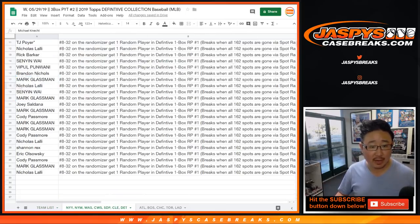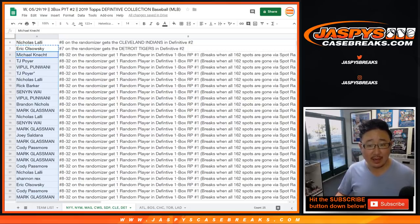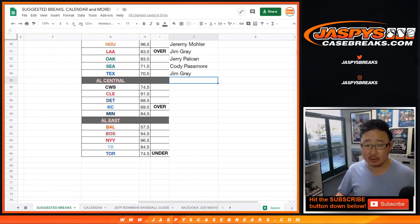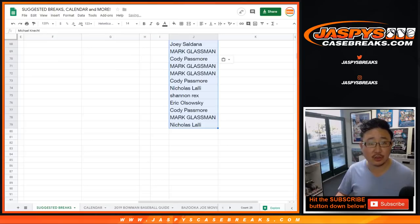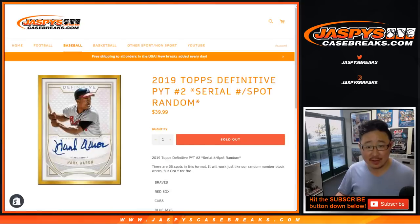Everyone here from Michael down to Nicholas and everybody in between will now have a spot in our one box Definitive Random Player list right here. We'll put all those names right here so they're all on your screen. Nice, next we've got this one to do.